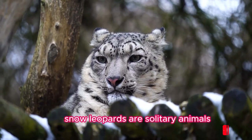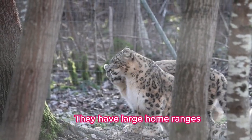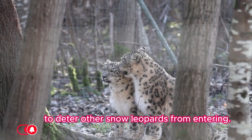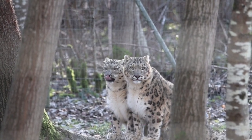Fact five: Solitary nature. Snow leopards are solitary animals, except during the breeding season or when a female is raising cubs. They have large home ranges that they mark with scent markings to deter other snow leopards from entering.